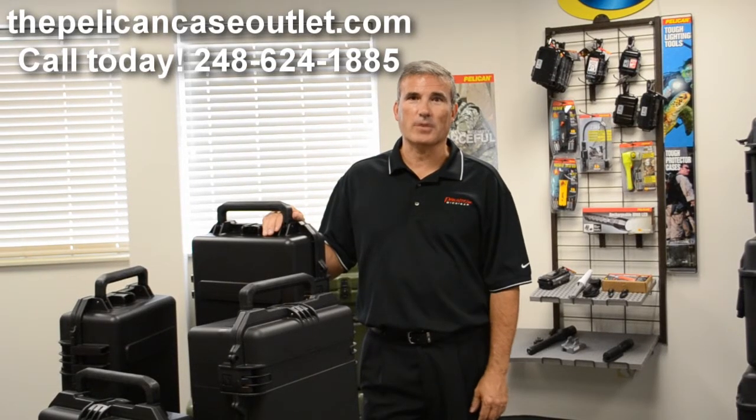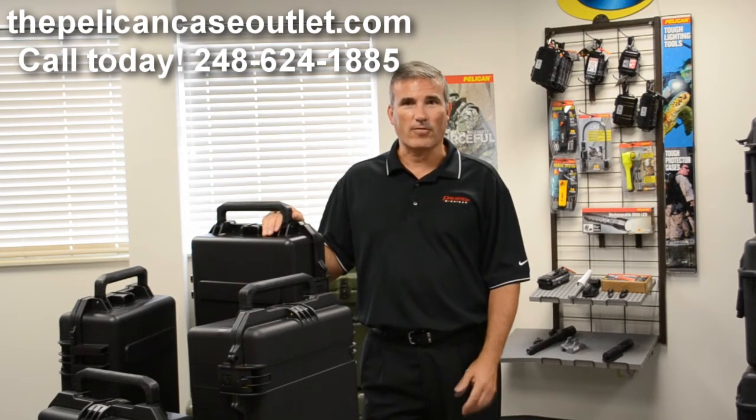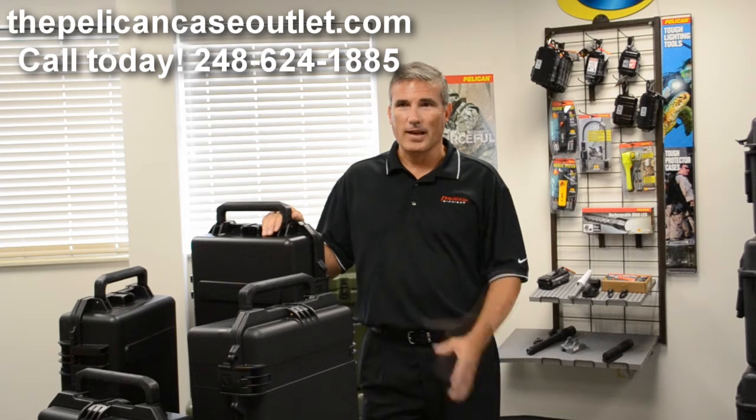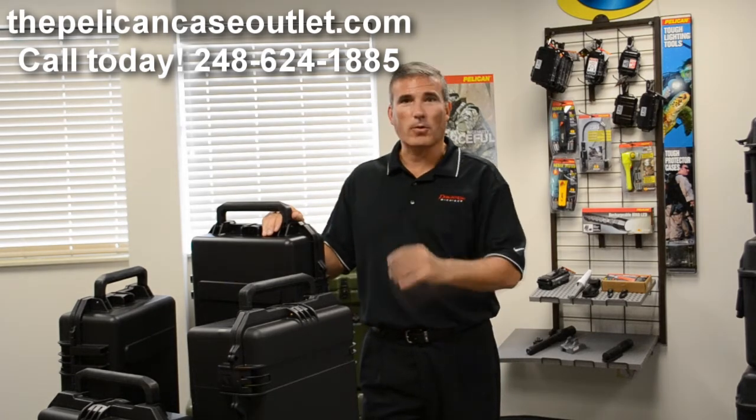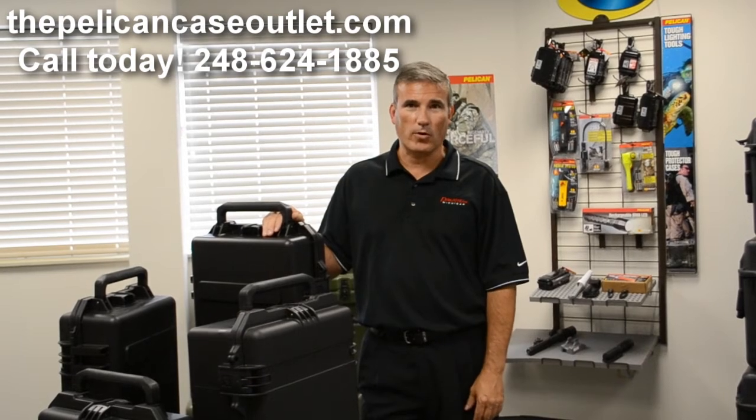Hi, my name is Brad Kress and I'm the sales manager of the Pelican Case Outlet. We're actually located in Wixom in Michigan and our phone number is 248-624-1885. If you can see around here, you can see one of our most exciting parts of our business, which is our showroom.